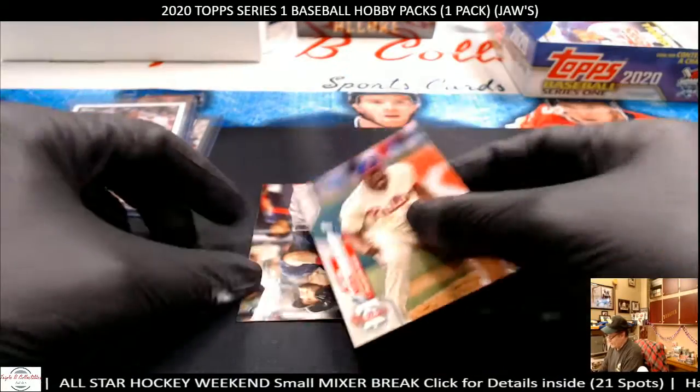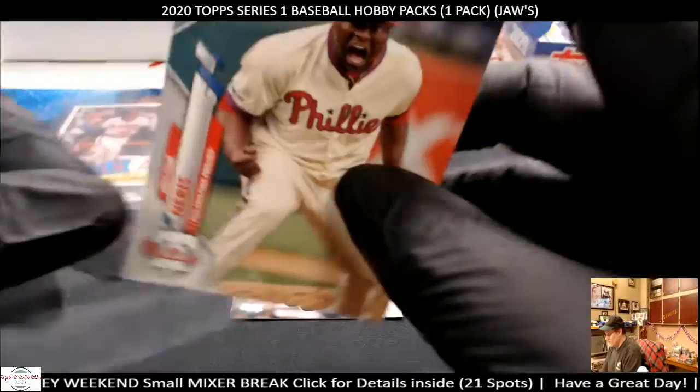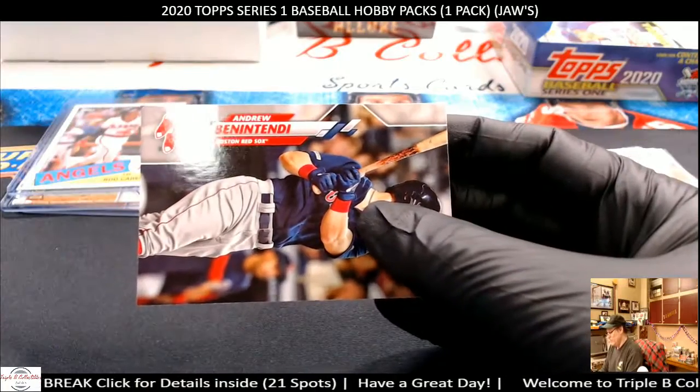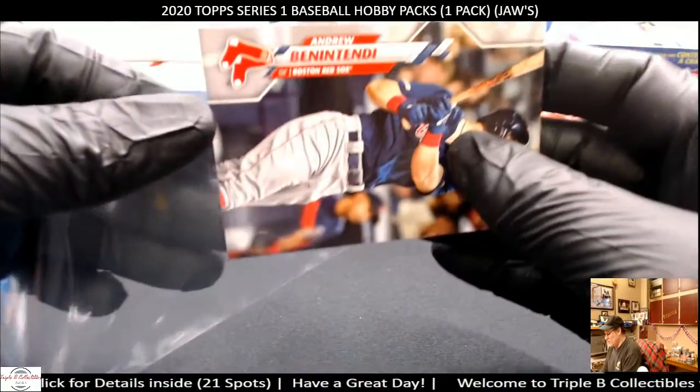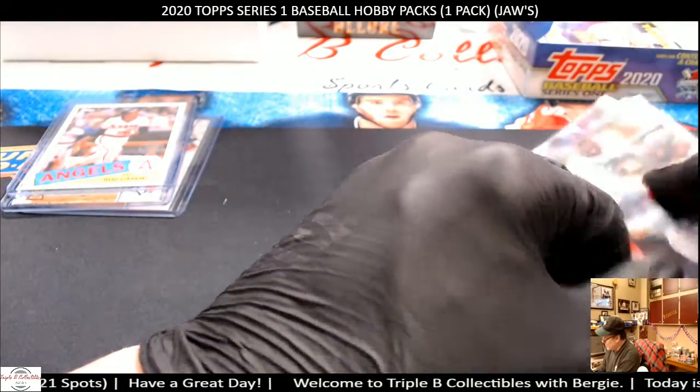And a couple of base cards here. Nurse — he's having a ball, struck them all. Andrew Benetetti, Boston base. So that's what we got.